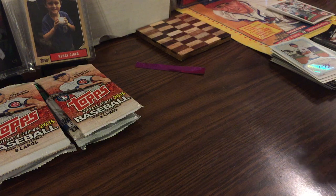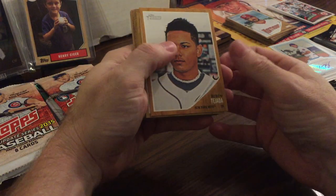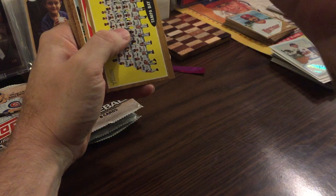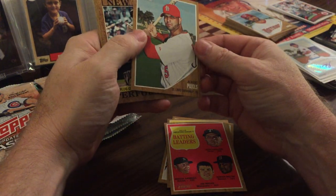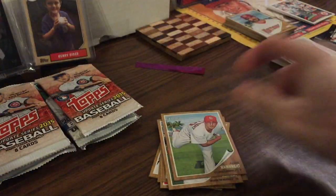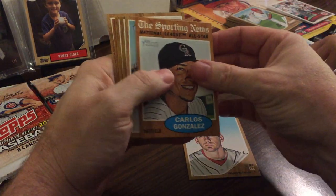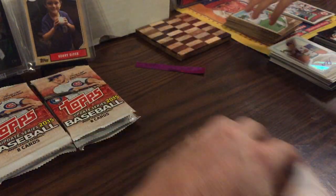My turn. Let's see what we can get - we have to check for short prints. There's Don Mattingly - that might be a short print actually. It's not a short print - you can tell by the different code on the back. Batting leaders - that's a good one, Albert Pujols. Carlos Beltran, Randy Wolf, Adam Kennedy, and Adam Wainwright. We got Cliff Lee, Carlos Gonzalez, Jordan Zimmermann, Oakland Athletics, Minnesota Twins, Soto, and Malasco.